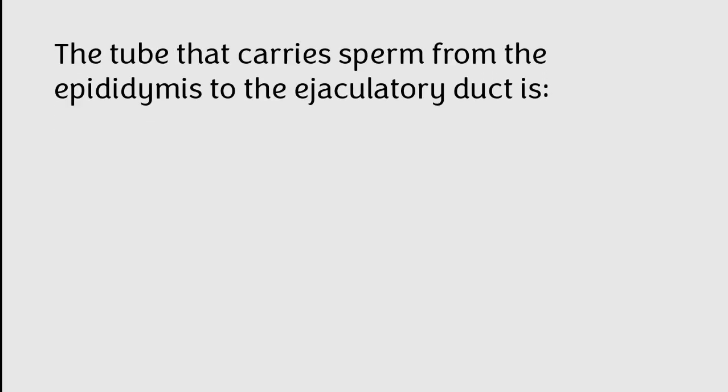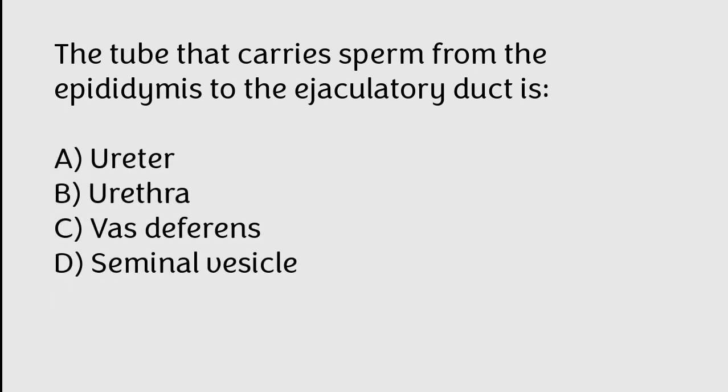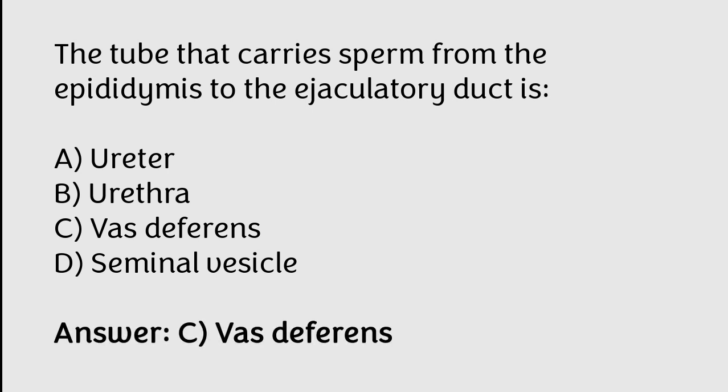The tube that carries sperm from the epididymis to the ejaculatory duct is: A) ureter, B) urethra, C) vas deferens, D) seminal vesicle. The correct answer is option C. The tube that carries sperm from the epididymis to the ejaculatory duct is the vas deferens.